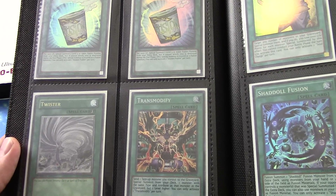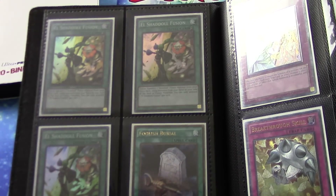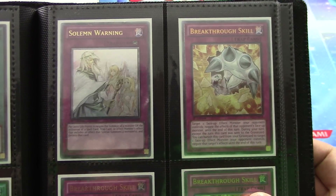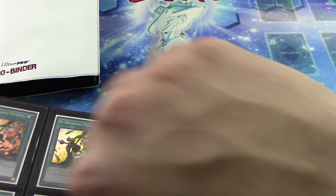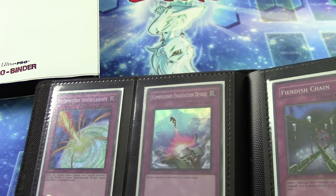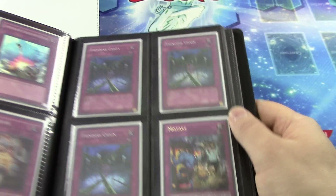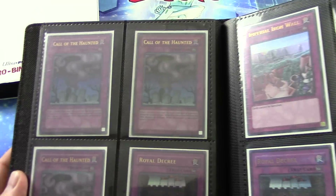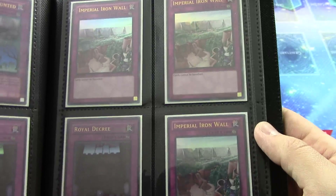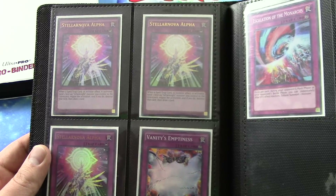Couple of Instant Fusions here. Shaddoll Fusions, we have a Soul Charge, three El Shaddoll. Three ultimate rare first edition Breakthrough Skills, we have an ultimate rare first edition Solemn Warning. Two Super Maxx, Super Air Force, Compulsory, and we have a German Storming Mirror Force — very cool. We have three super Fiendish Chains, Mistake there in the corner. Royal Decree hobby league — looks like three hobby league Call of the Haunted, a playset of ultra Iron Wall. Total of two hobby league Royal Decrees, three Alphas there.